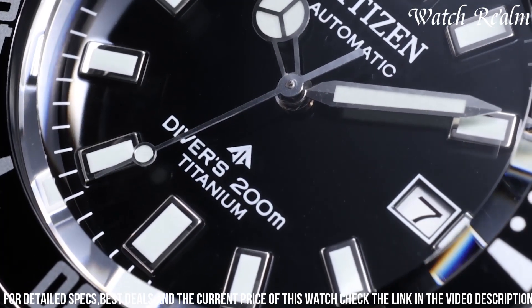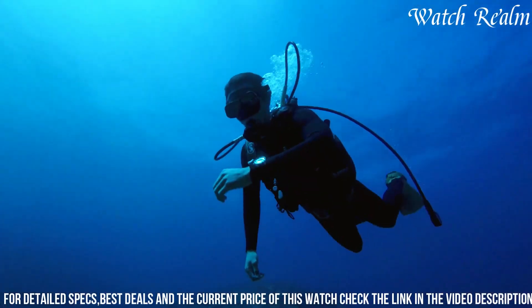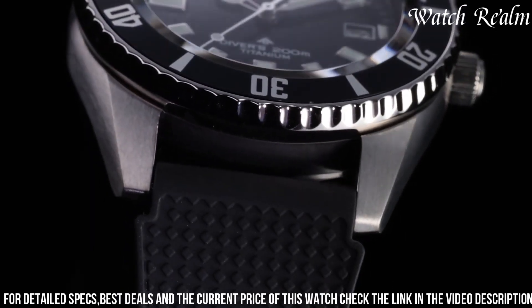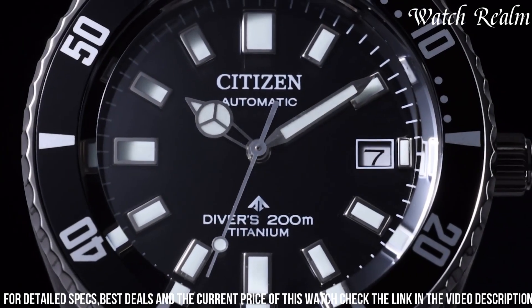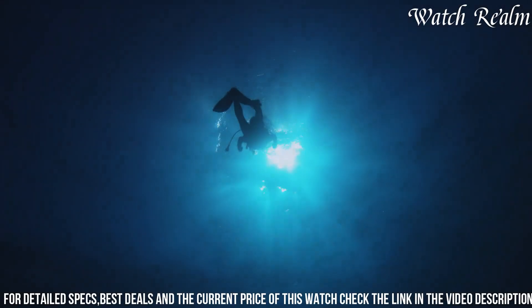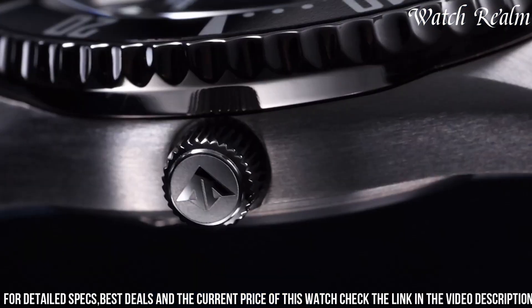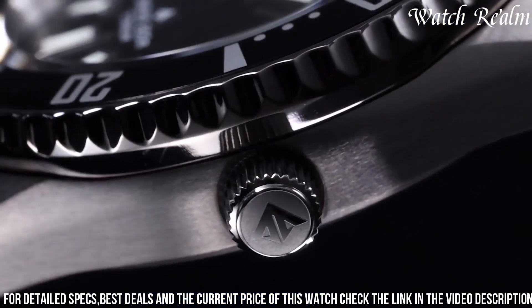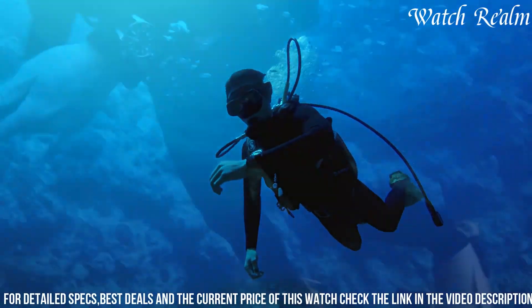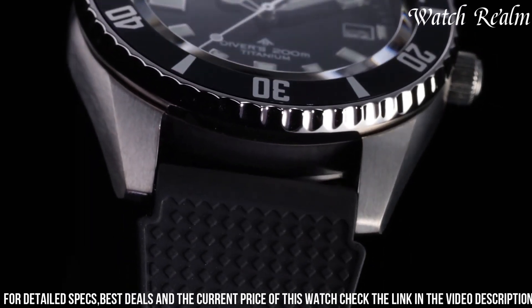Its luminous hands and markers on the dial offer enhanced readability, while the date display and chronograph functionality provide added convenience. With its sturdy construction, dive-friendly features, and commitment to eco-friendly innovation, the Citizen EcoDrive ProMaster Diver watch caters to adventurers seeking a dependable, environmentally conscious timepiece for both underwater exploration and everyday wear.